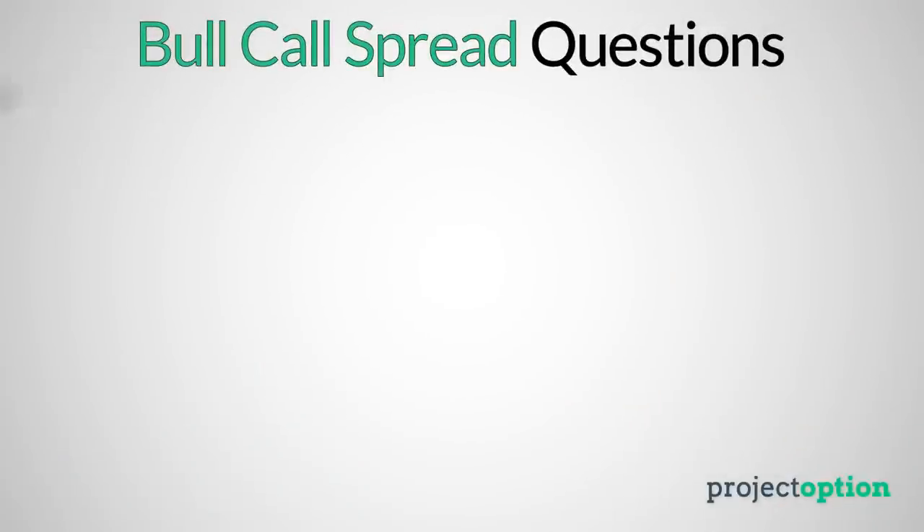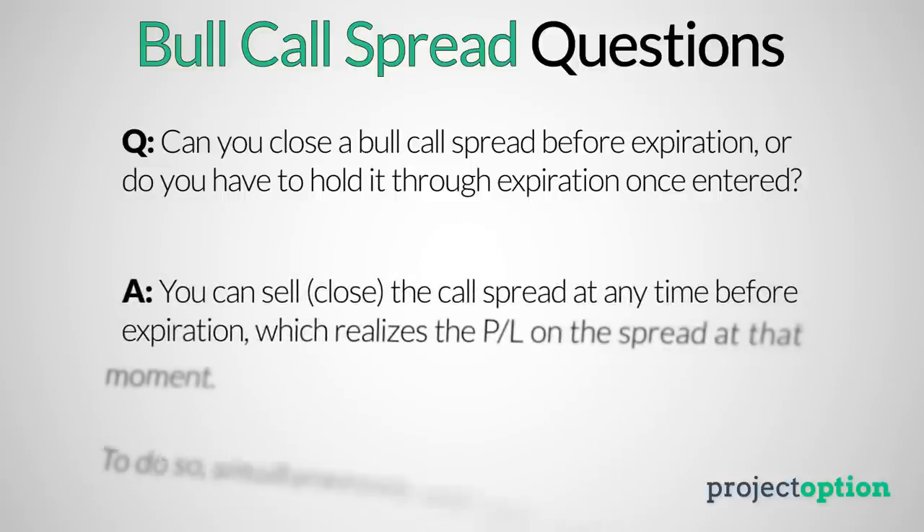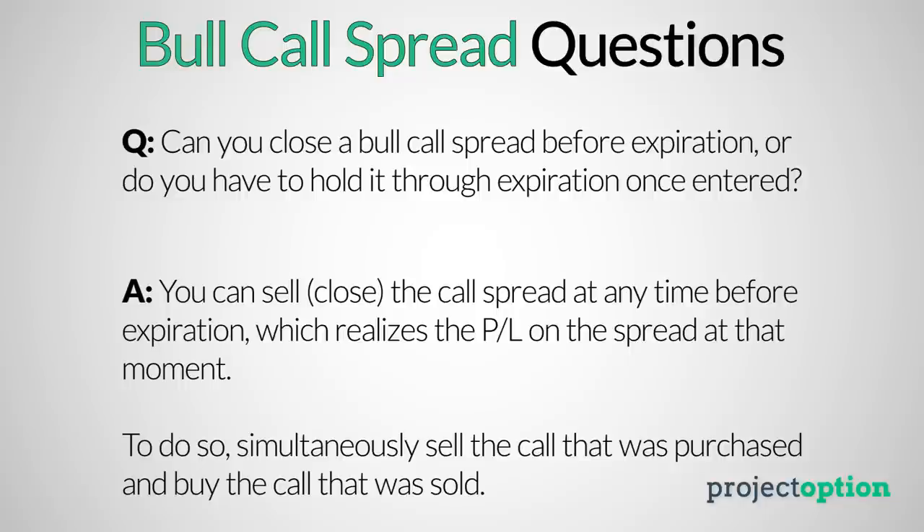The first frequently asked question is: do you have to hold a bull call spread through its expiration date, or can you sell the call spread before it reaches expiration? The answer is that with stocks and options, you can open and close positions at any moment — just do the opposite trade you did when entering. When buying a call spread, you purchased a call and sold another at a higher strike; to close, sell the call you purchased and buy back the one you sold, locking in whatever profit or loss you have. For instance, if you bought a call spread for $2.50 and the spread's value fell to $2, selling locks in a loss of $50 per call spread.